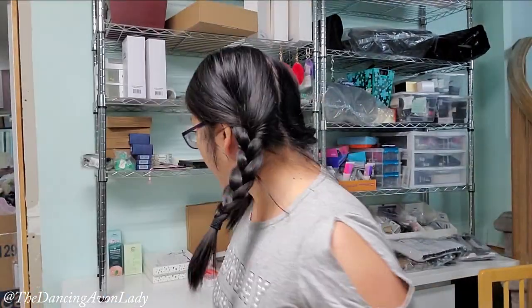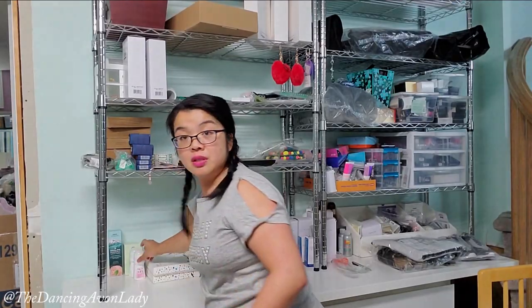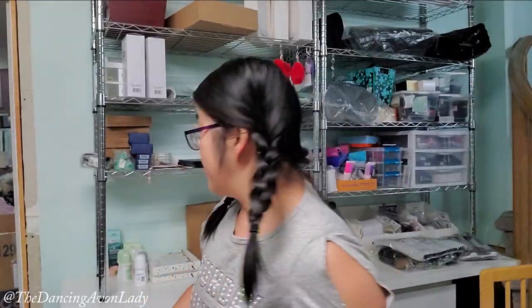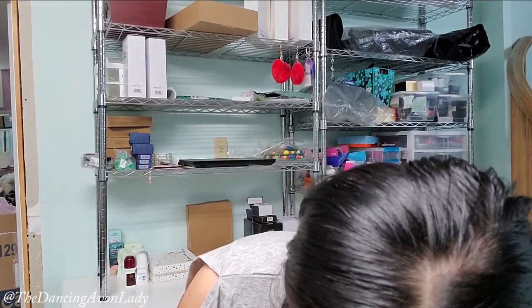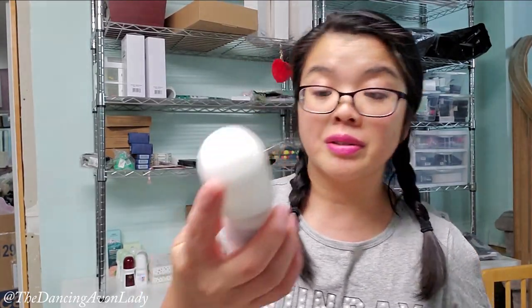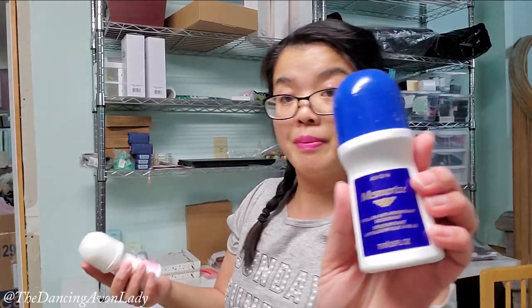The bug has disappeared — mom life. I have more deodorants: two of the Skin So Soft in Odyssey and Tranquil Moments. More of the Haiku — Haiku and Imari. This is from a new customer from a referral: Skin So Soft, Mesmerize, Black Suede, and another Tranquil Moments.